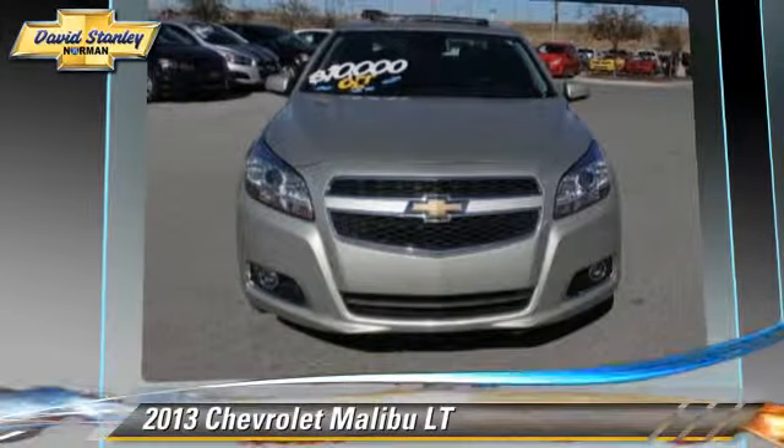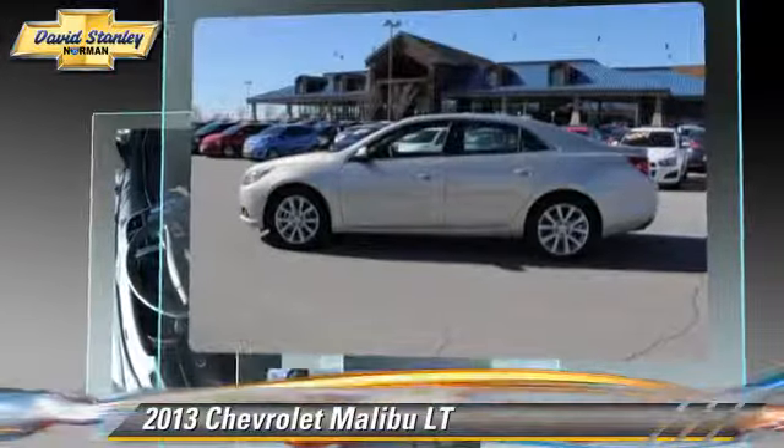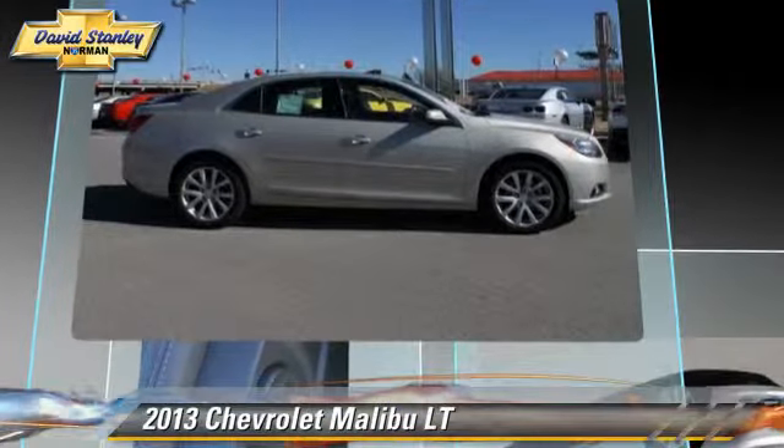This vehicle gets up to 34 miles per gallon. This Chevrolet features powered door locks, power windows, and keyless entry.